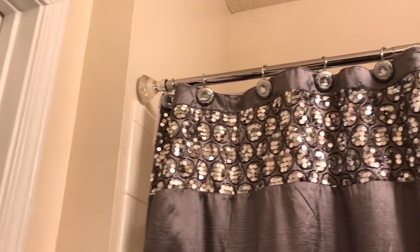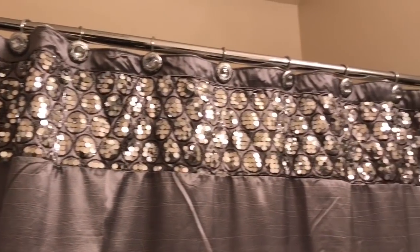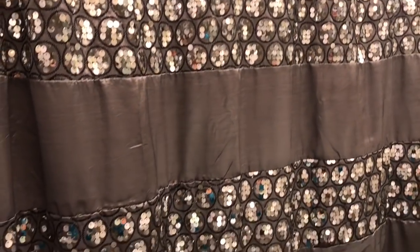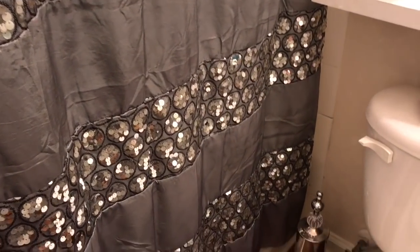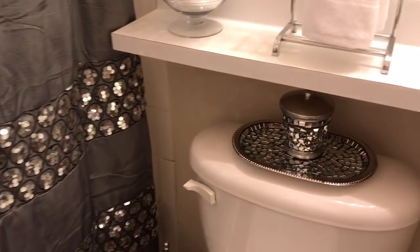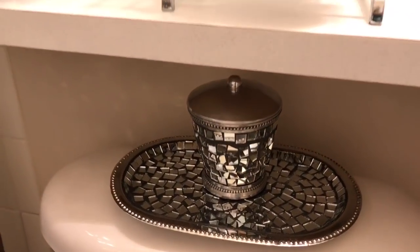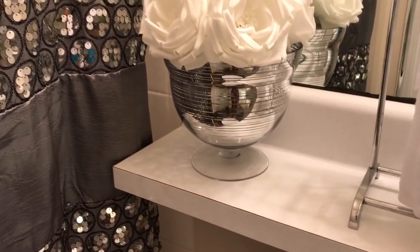This shower curtain rod has diamonds on both ends — absolutely beautiful, purchased from Marshall's. This shower curtain is also from Amazon; you can purchase the entire set, but I just wanted the towels and the shower curtain. This toilet cleaner is from Ross for $9.99, and this bathroom set is from Home Goods — I purchased it a couple of years back. I just put little mini fragrances in there for the bathroom guests.